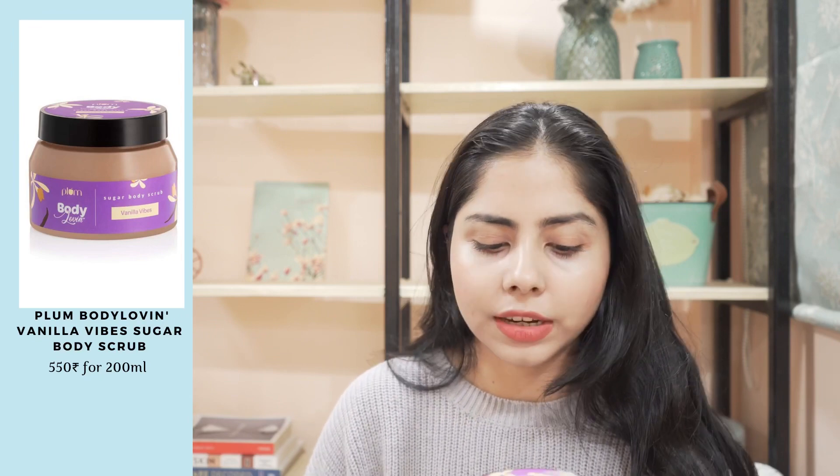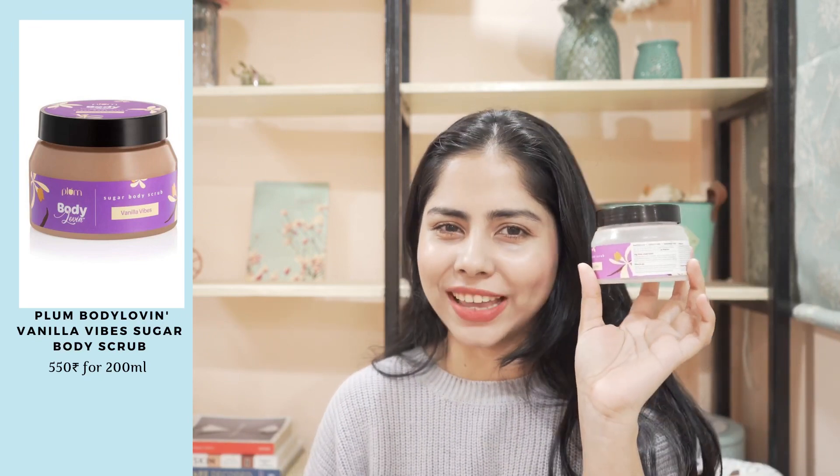So next I have the Vanilla Vibes Body Scrub. Scrub is my favorite — if you know my channel, I keep on buying this one. I found a very good way to use it. The granules are made of sugar, so when you rub it on oily skin, it melts in like 5 seconds. What I do now: first I take some oil and massage it on my body, then I apply the scrub and massage for 3-4 minutes. After that I use water. This way, the sugar particles last longer and I get better exfoliation plus moisturization. You can try this trick — it worked for me.